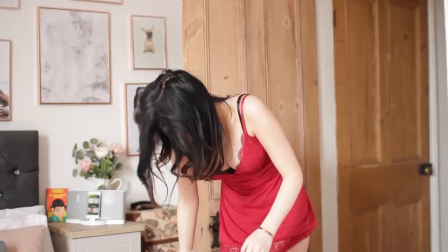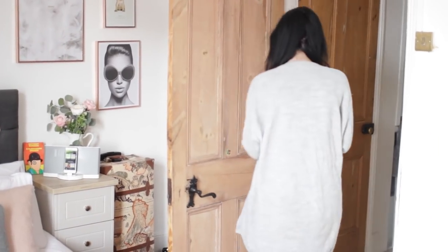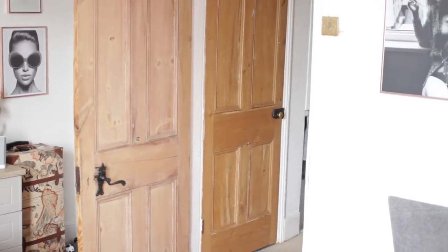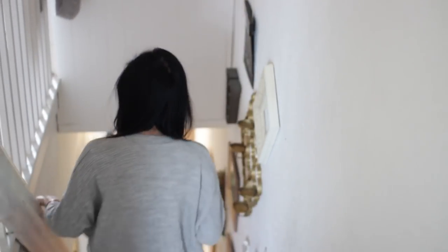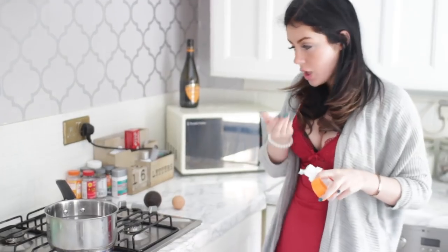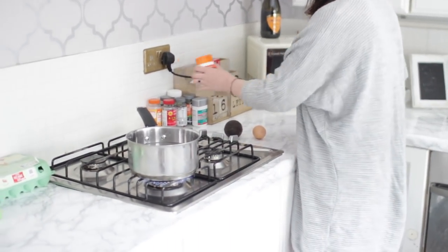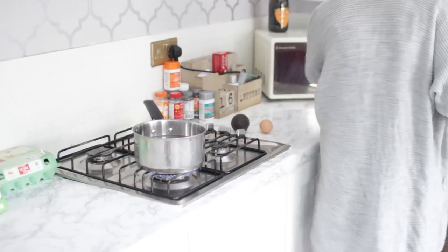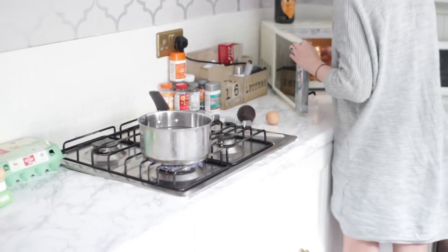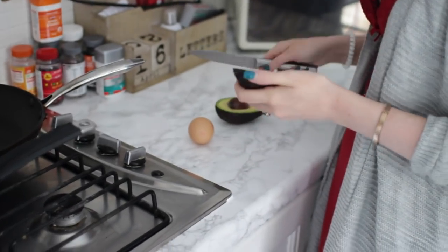I headed downstairs to start making myself dinner. I had actually already eaten before filming, so I wasn't particularly hungry, and I just made myself what I'd usually have for breakfast — a quick healthy option that isn't too filling. I did avocado on toast with a poached egg and a little bit of bacon. Bentley had his dinner too. I know it's not particularly a dinner food, but it's still food and it's really yummy.